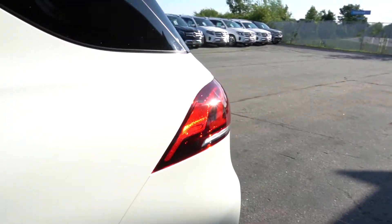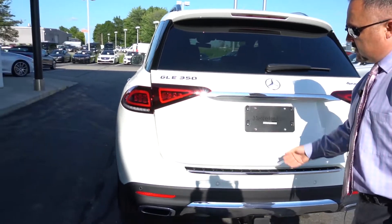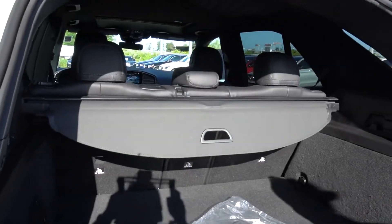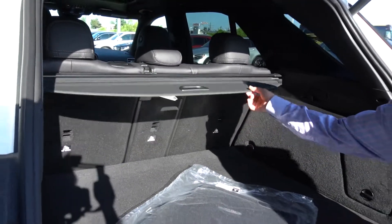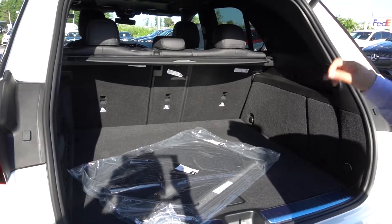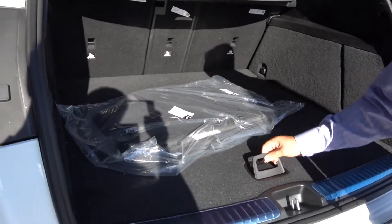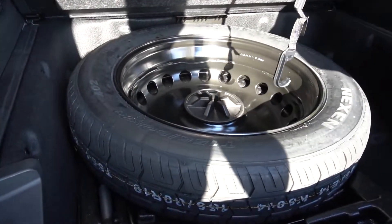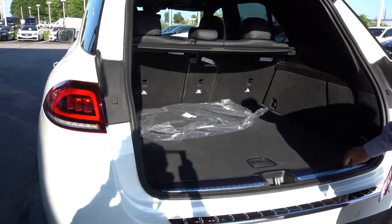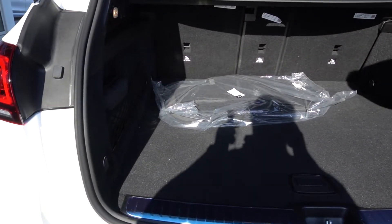Coming around to the back, just click it or wave your foot to access it. You've got your cargo cover. The seats are 40-20-40 so you can flip everything down, or just the middle, or one side or the other. Down below here you've got your spare tire and additional storage. You've also got your tie-downs — there are four of them throughout the cargo area.